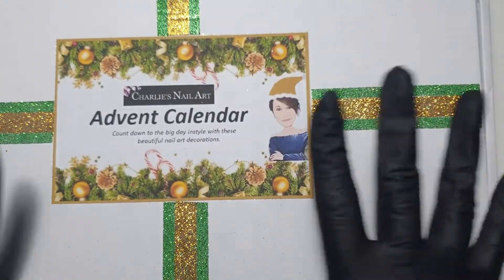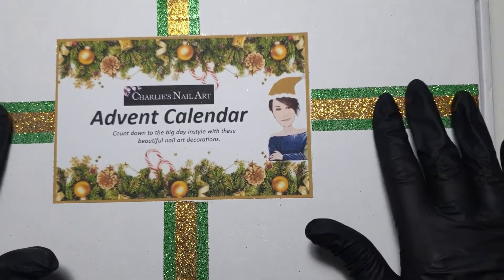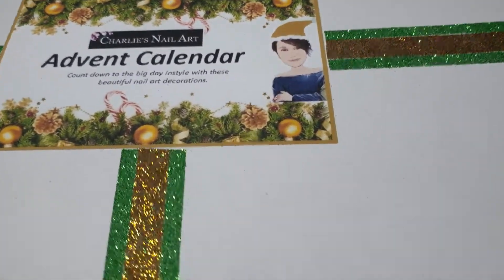Absolutely, I love her packaging, it's lovely. This is so nice. Glitter everywhere. Shall we open up and have a look?